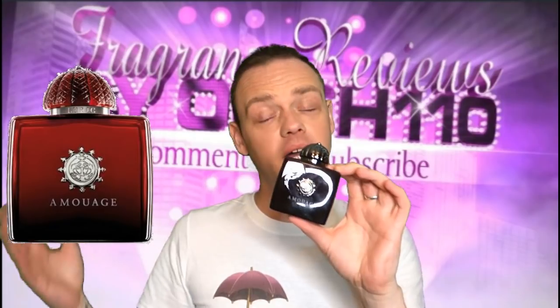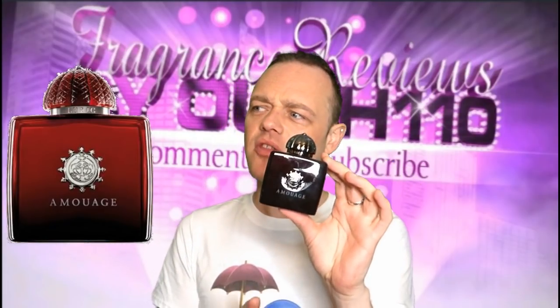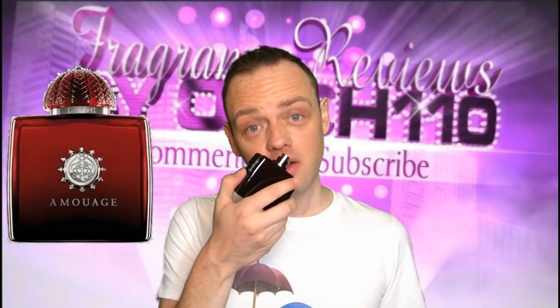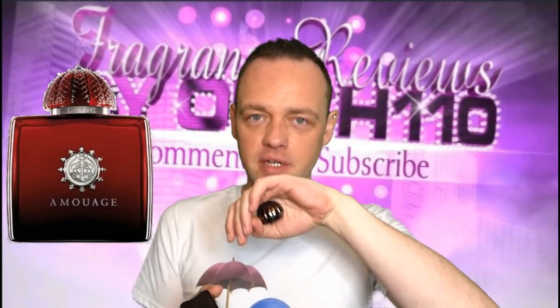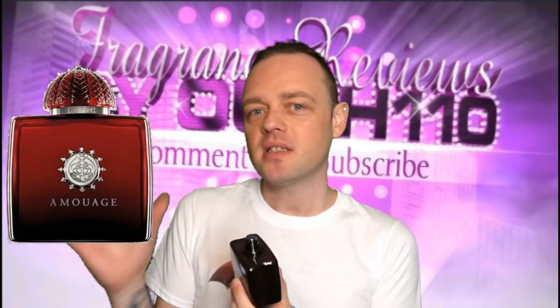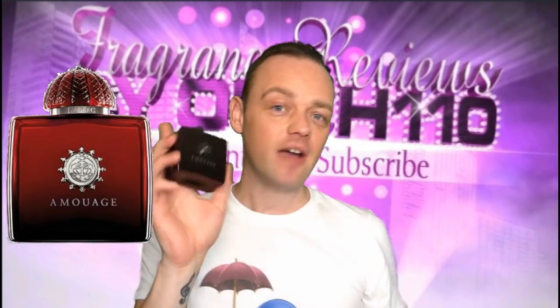The next one is Lyric Woman by Amouage. I think this is the first ever Amouage I got — maybe not, I'm not sure. But this is another rose fragrance. Like I said, roses often give a powdery nuance to a fragrance. And this one is probably one of the more exquisite fragrances that I own — it just feels very special when you wear it. There's a kind of waxy resinous feel to the rose in this one, but the powder element is something that just feels very expensive to me. You can just feel that it's very well made — it's almost like a fruity waxy powdery rose. It's a tough one to describe.